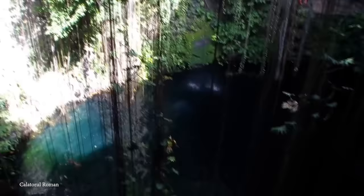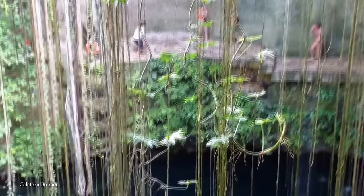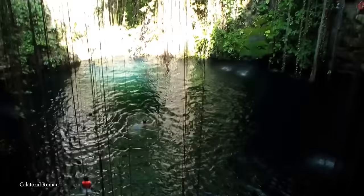The cenote itself is a visual spectacle, with light filtering in from above, creating a magical ambience. Many waterfalls cascade down the edges, and lush vines wrap around the surroundings, creating a natural curtain. Black catfish swim alongside visitors, adding a touch of aquatic life to the scene. As a popular tourist destination, Icquil has garnered attention for both its natural beauty and historical significance. Archaeologists have uncovered bones and jewelry in its watery depths, indicating its past use as a sacred Mayan sacrificial site.